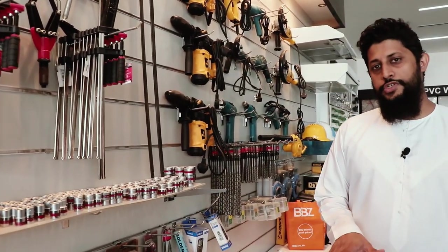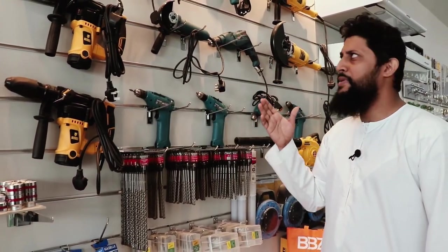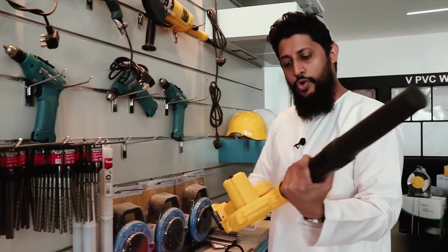This is our power tool section. We have different types of power tools — you can have a look. We have different brands starting from DeWalt, Makita, Stanley, Almas, and more. You can see this huge blower.